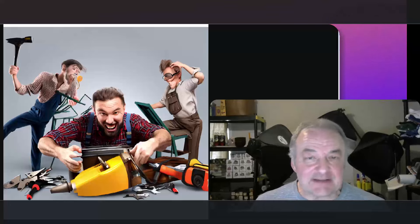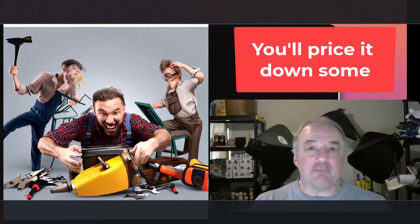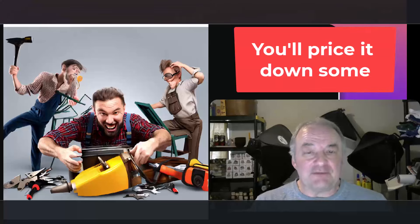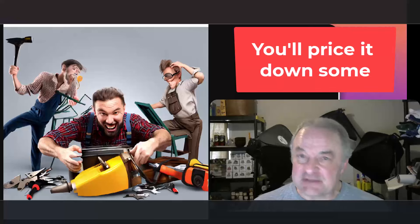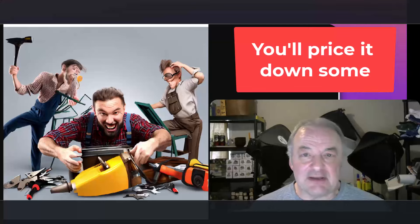She also asked how do you know what to price things that aren't tested. Let's deal with the price first. Obviously if you can't test it, if you cannot guarantee the buyer that it works, you have to price down. Whatever the average range is for a working item in that condition, you have to price it at least 20% less, because you don't know if it works or not. You have to give your buyer a discount to take the risk.